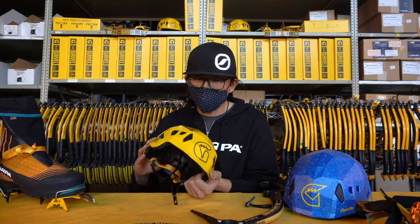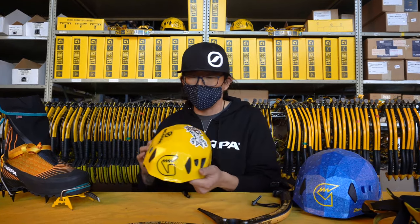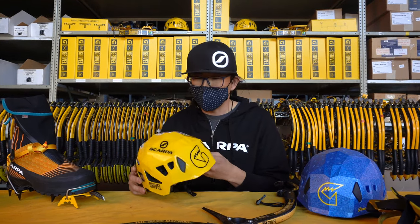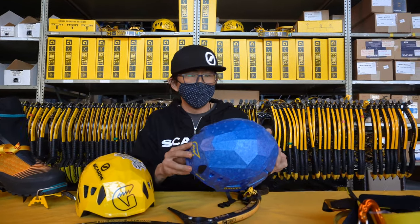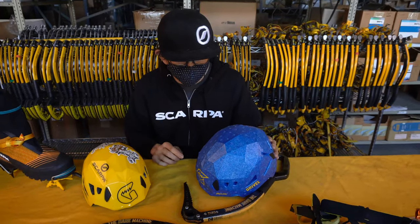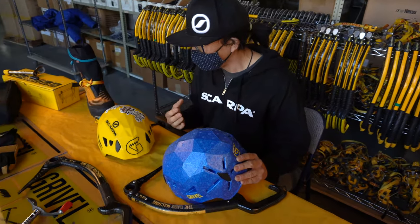The helmet I've been using for years is the Stealth Helmet, one of our lightest polystyrene in-mold helmets. As you can see, it has plenty of ventilation and is personalized with my favorite taco spot out of Ridgeway — a perennial favorite for the Array Ice Climbing Festival. It's one of my favorite helmets for ice climbing, until I was introduced to this one here: the new Duetto helmet. The biggest difference between the Duetto and the Stealth is the construction method.